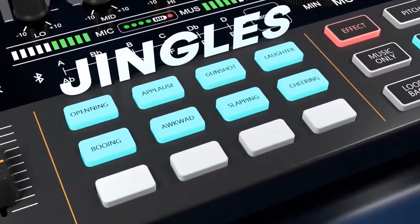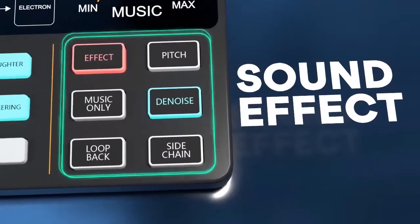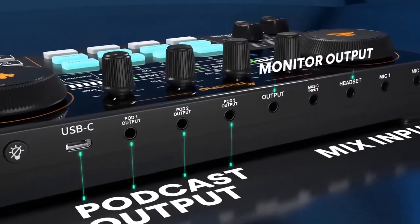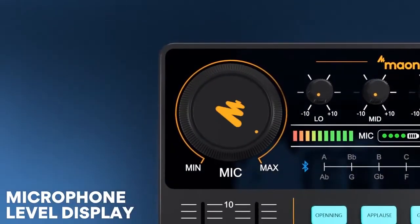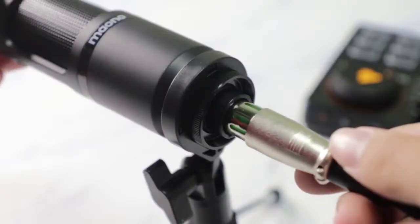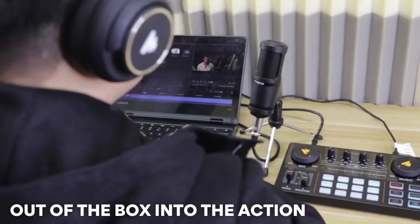Four user-customizable jingle pads allow you to record your favorite sound effects. Stream up to three smartphones plus one PC or Mac simultaneously. Two 3.5mm microphone inputs allow two presenters to record or stream at the same time.